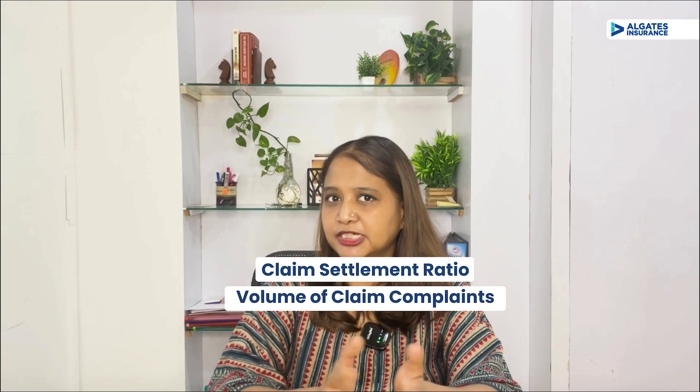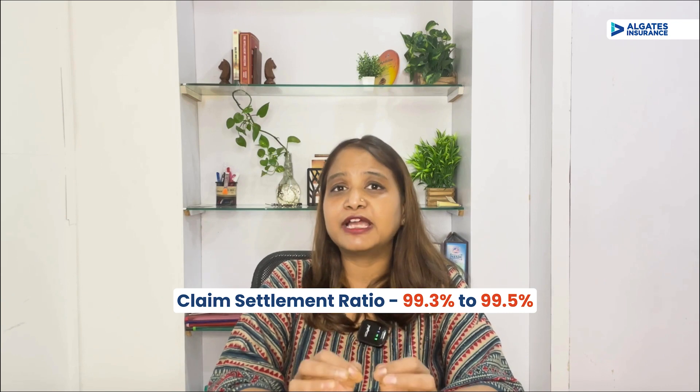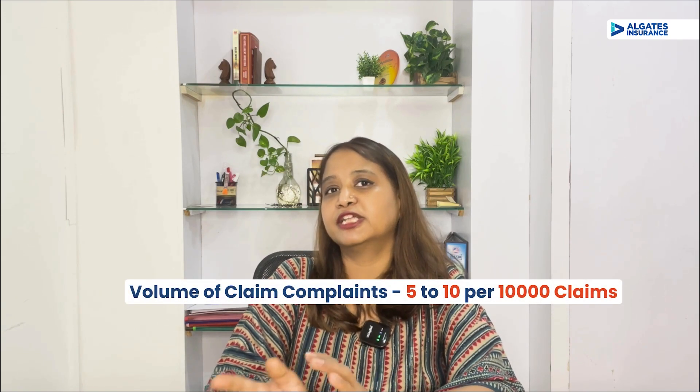Now, Max Life has a great term plan, but what about claims — are they paying claims properly? There are two important metrics to look at: claim settlement ratio and volume of claim complaints. Max Life's claim settlement ratio for the past three years is somewhere between 99.3% to 99.5%, which is the highest in the industry — they are settling 995 claims out of every 1000 received. The volume of claim complaints, which is the number of complaints per 10,000 claims received, has been somewhere between five to ten over the last three years, which is a low number by industry average and reflects the sincerity and efficiency with which Max Life settles claims.